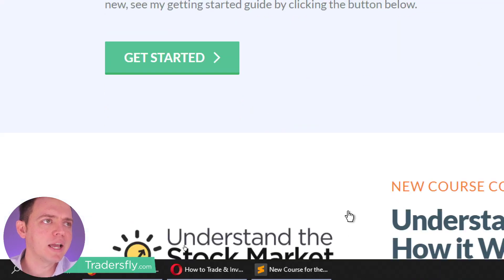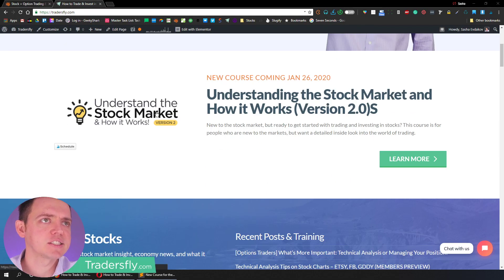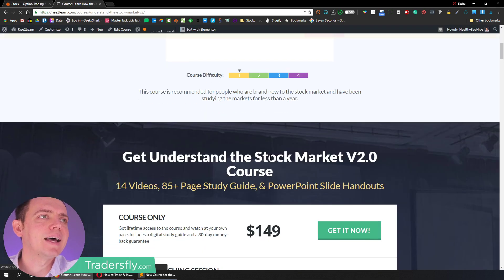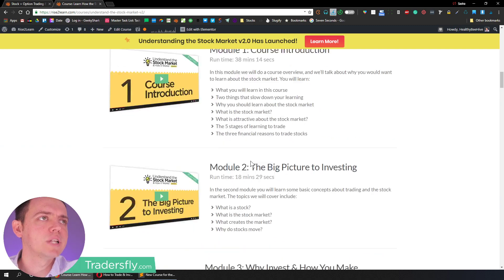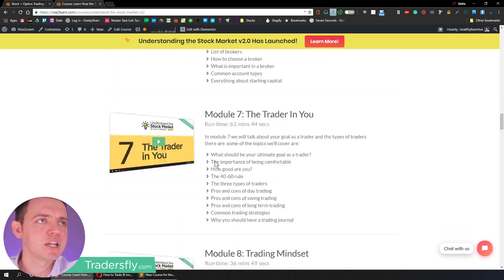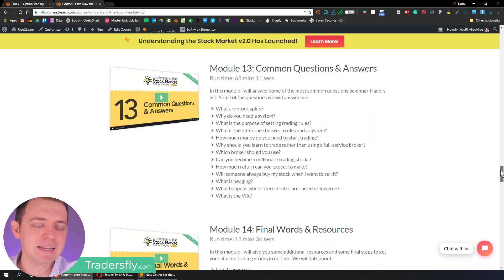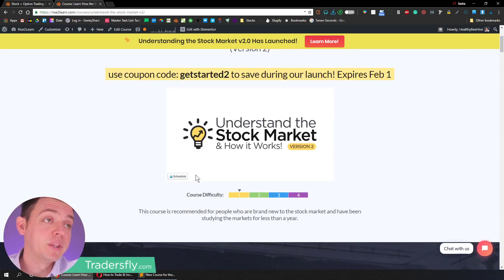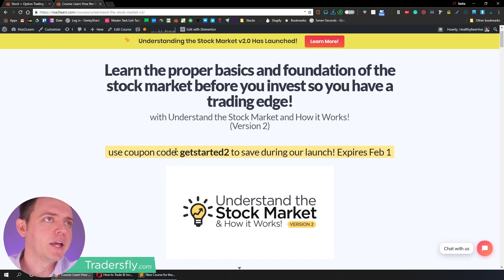As you scroll down, you'll see right here it's Understanding the Stock Market and How It Works version two. You can go ahead and hit learn more. As you click that button, it takes you to the learn more page where you'll see all the modules that are in there. If you go ahead and get it now within the next 24 hours or so from when this video is released, you can use this coupon code: get started number two. When you do that, it gives it to you at a discount.